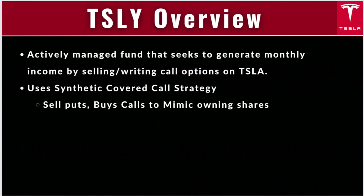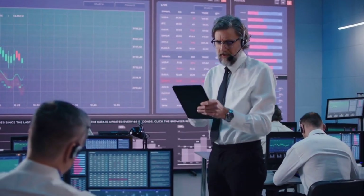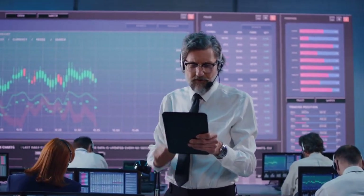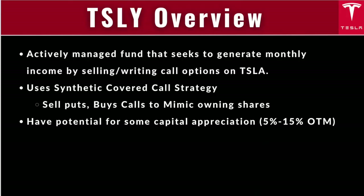They then sell covered calls against a majority of that synthetic position, and they collect some juicy premiums and also have a chance at experiencing some capital appreciation. This is a little different than other popular income ETFs like JEPI or QYLD, which are writing calls against an index but also own the underlying equities.